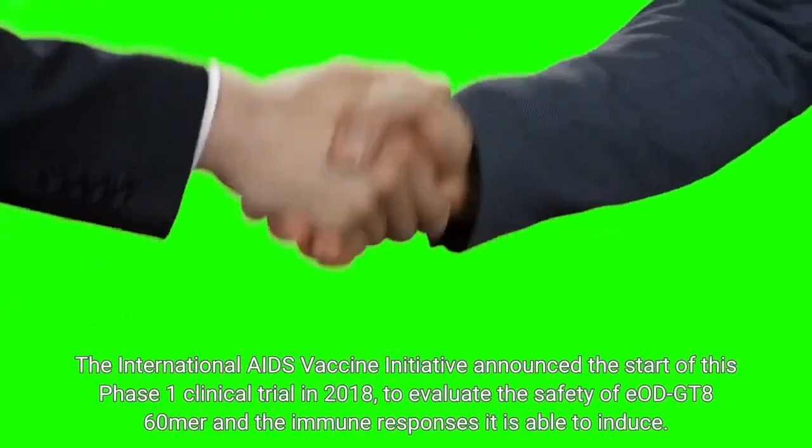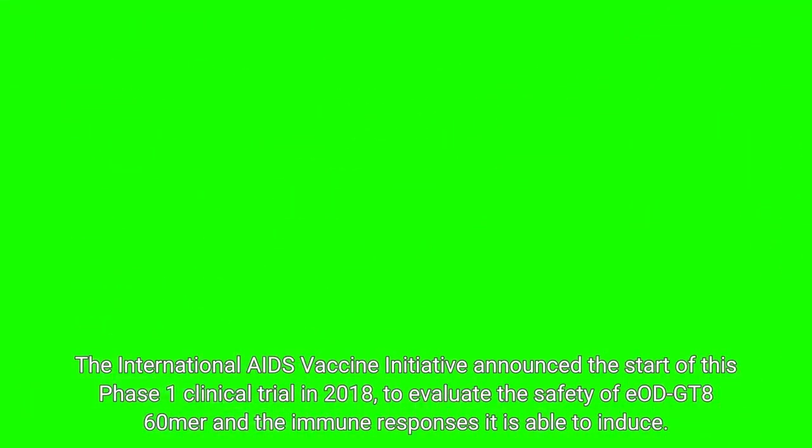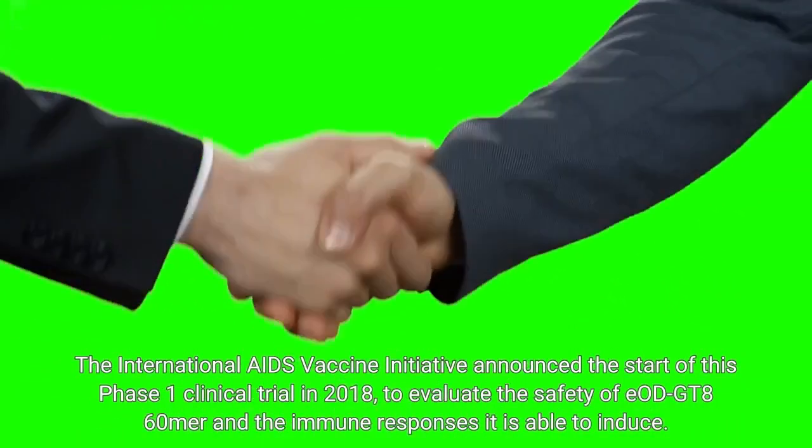The International AIDS Vaccine Initiative announced the start of this Phase 1 clinical trial in 2018, to evaluate the safety of EIAGT816AIR and the immune responses it is able to induce.